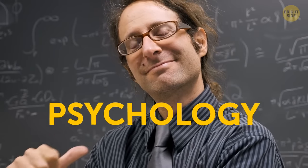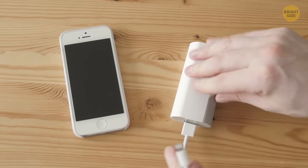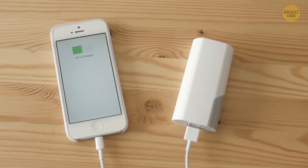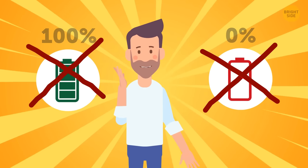There's also a bit of psychology in it. When you see that your phone's about to turn off, it kind of encourages you to plug it in right away. By the way, modern batteries can't be fully charged or fully drained.